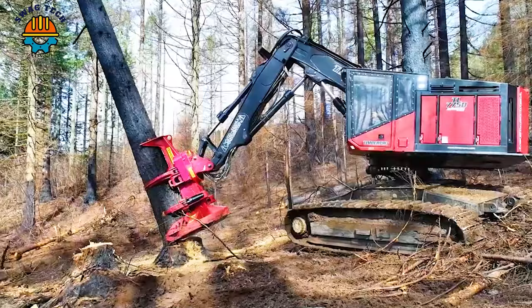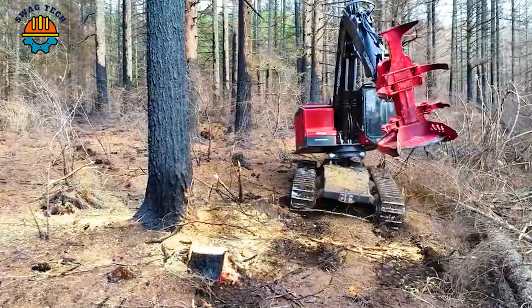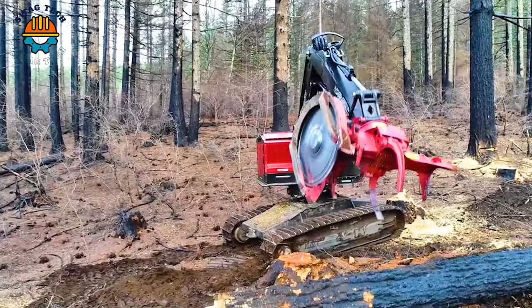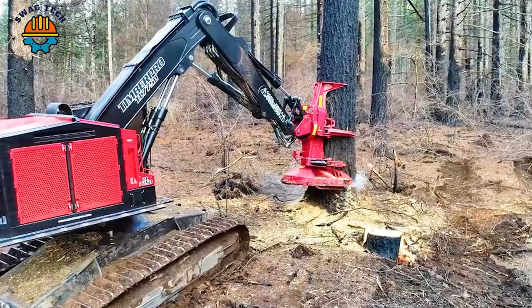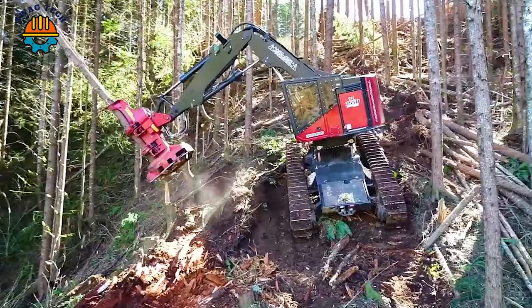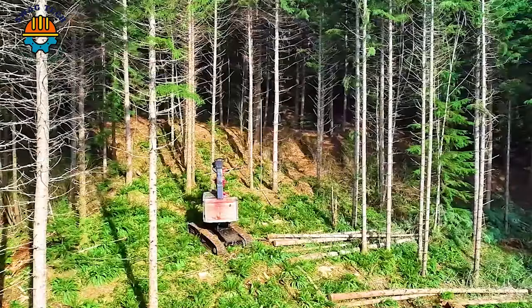Those are the trees left over from the Beachy Creek fire that spread through Oregon in late 2020. The West Coast of North America is one of the most demanding logging areas in the world. The TimberPro TL755D West Coast edition was spawned from the increasingly popular logging demand.